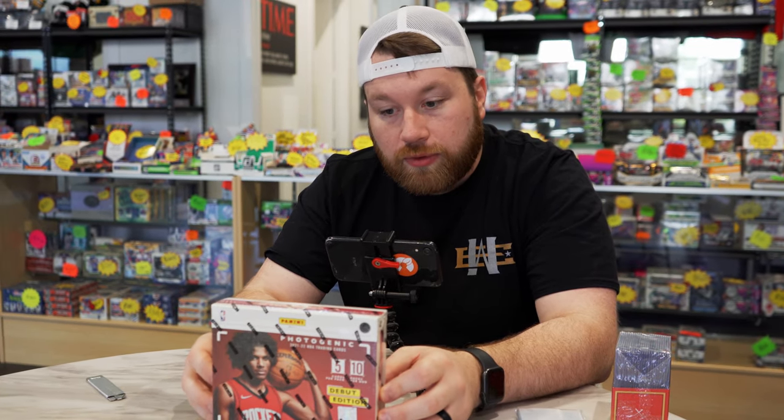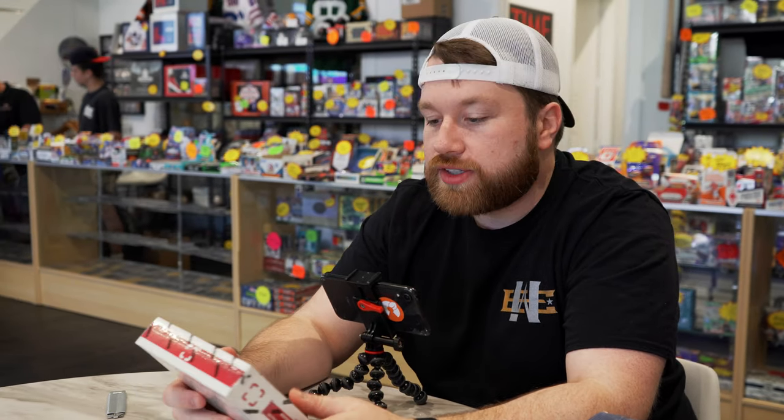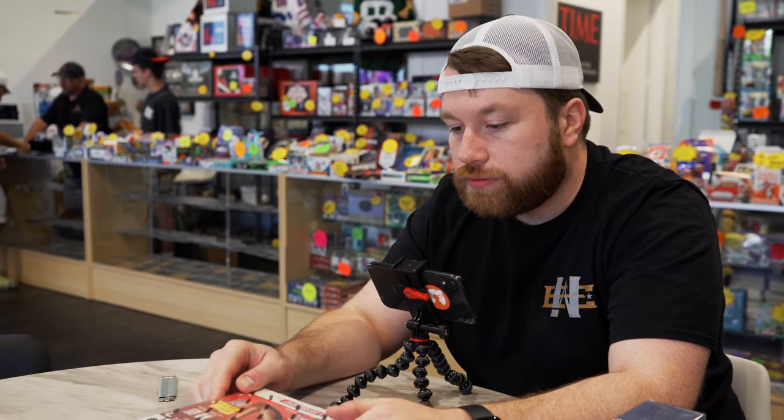We're gonna open a box today. There's one numbered card per box and there is one autograph per box. We're ideally looking for the case hit which is gonna be the dual auto, which is really cool, and there's also a sneaker case hit that pays homage to all of the NBA player sneakers — it's a die-cut, non-numbered but like a cracked ice parallel. Without further ado, we're gonna bust this open. There are ten packs and five cards per pack, and that one auto. Let's get after it.